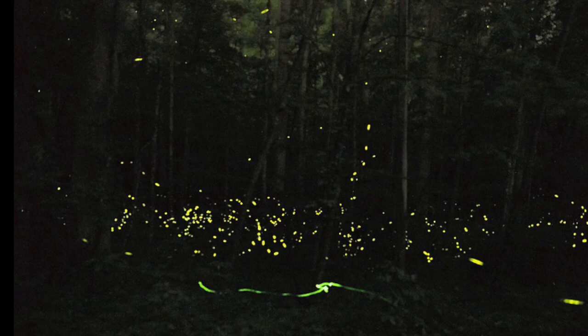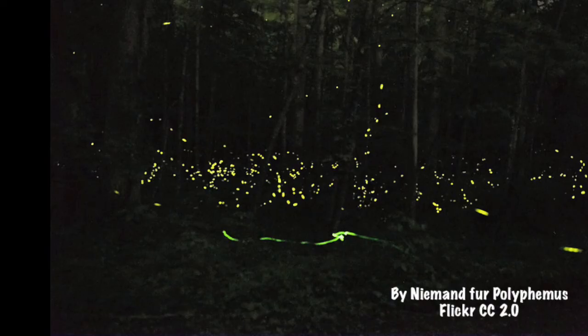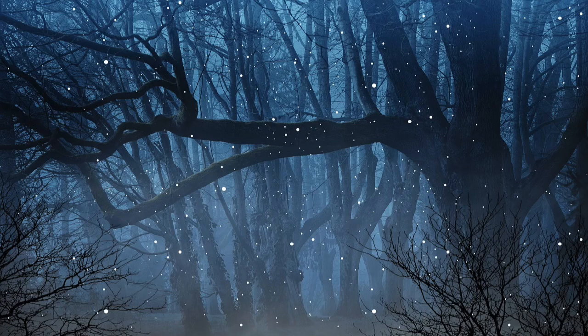Only Southeast Asia and the Great Smoky Mountains have synchronous fireflies, which light up at the same time when attracting mates. Tourism to the Great Smoky Mountains has increased in recent years with as many as 30,000 people traveling there over a two-week period to experience this phenomenon. However, tourism has led to habitats being trampled in some parts of the world, and therefore it needs to be managed properly in order to protect the fireflies.